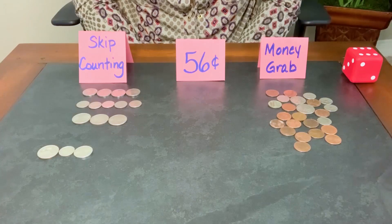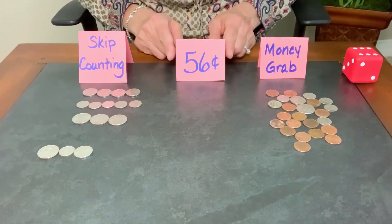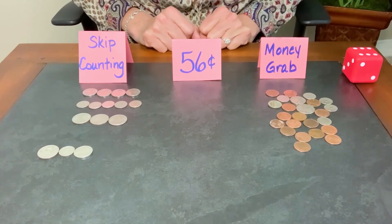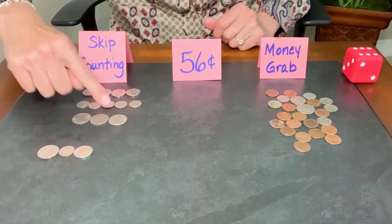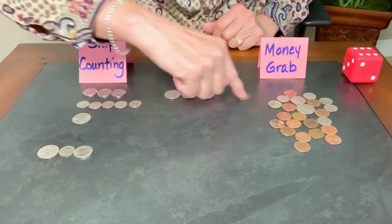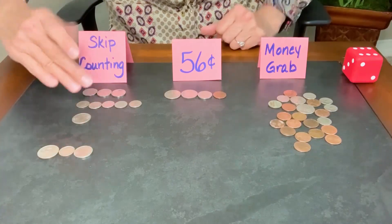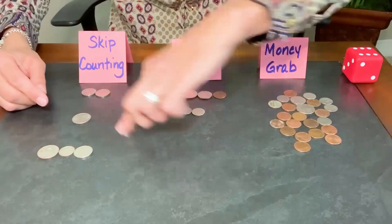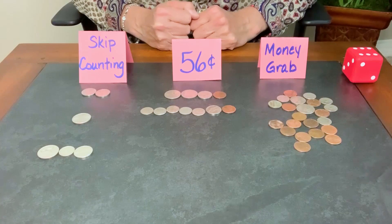For my second and third grade friends who are watching, ask a family member to write down some prices for you, kind of like a little ticket. Then using the coins, challenge yourself to show that amount in two different ways. For example, I might show 56 cents as 25, 50, 55, 56 cents. Another way to represent 56 cents would be five dimes for 50, a nickel for 55, and a penny for 56 cents.